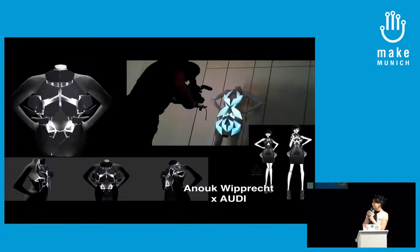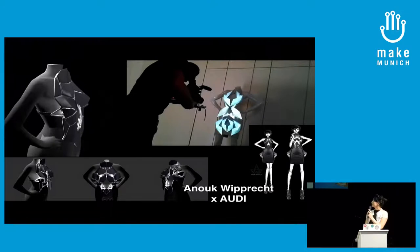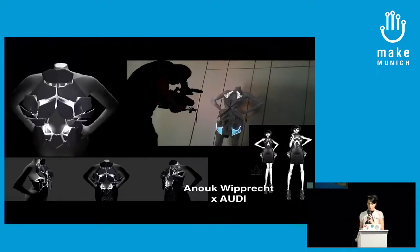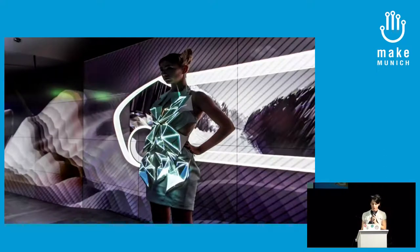Here you can see a dress I'm working on at the moment — it has 11 little servo motors and it's breaking out of shape. Another dress is a projection mapping dress: during the showcase at Audi City Berlin, the model was being traced and projected on. The collection started as four pieces and is now 11 pieces in total. Together with Audi, we're also trying to gently change the notion of how females are represented in the car industry.